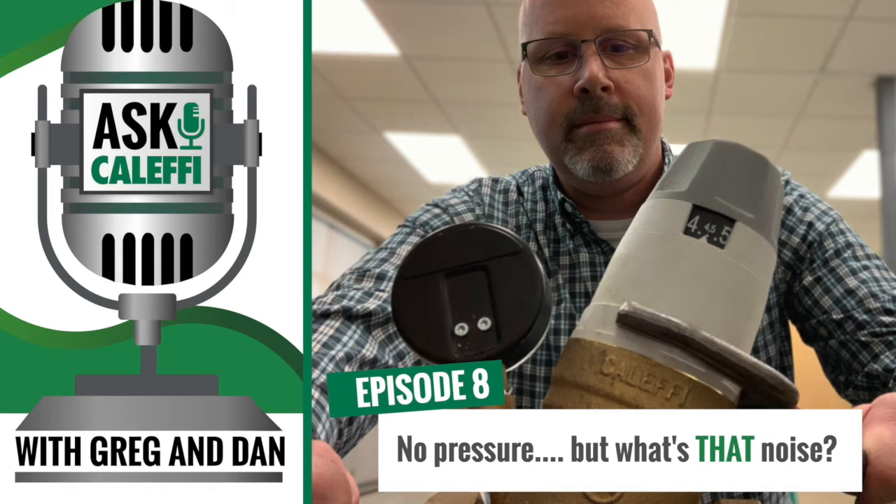Good afternoon, tech support. This is Dan. Hi Dan, this is Jim from Steve's Plumbing. How are you doing today? Well, I'd be a lot better if your pressure reducing valve wasn't rattling pipes and making so much noise. I'm sorry to hear that. Let's talk a little bit about your project. What size PRV do you have in? Well, the piping to the house is one inch, so I just put a one inch valve in.